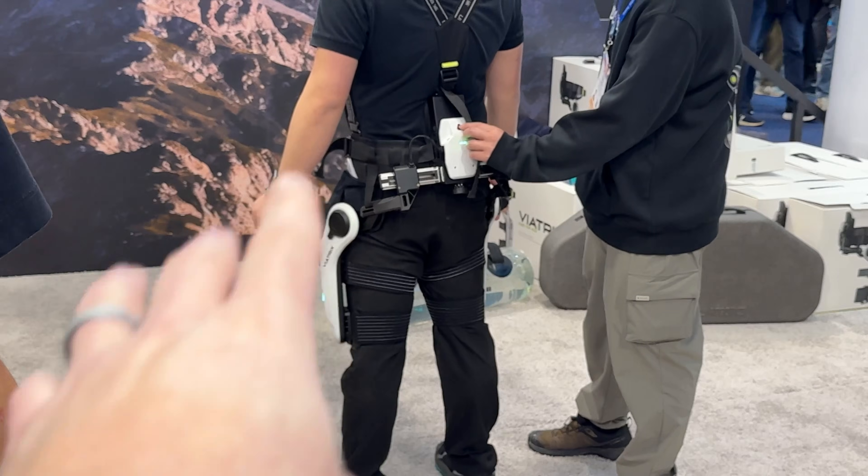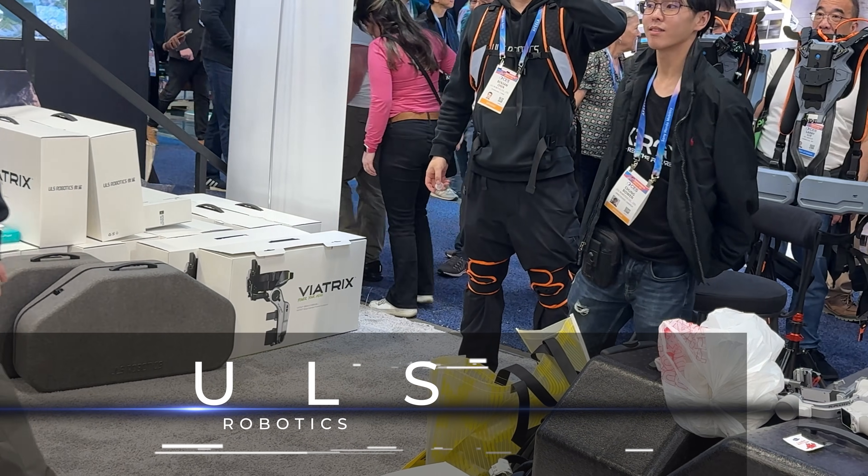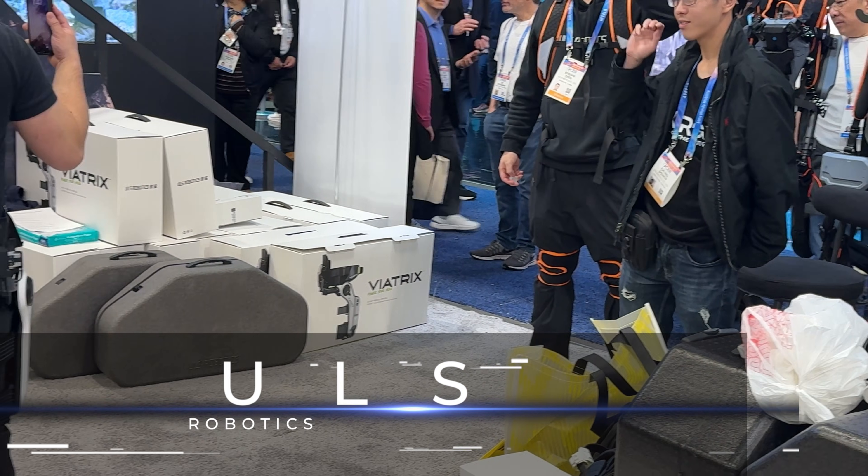The white one is for your knees, for walking. So that's knees, that's power back. Pretty crazy.